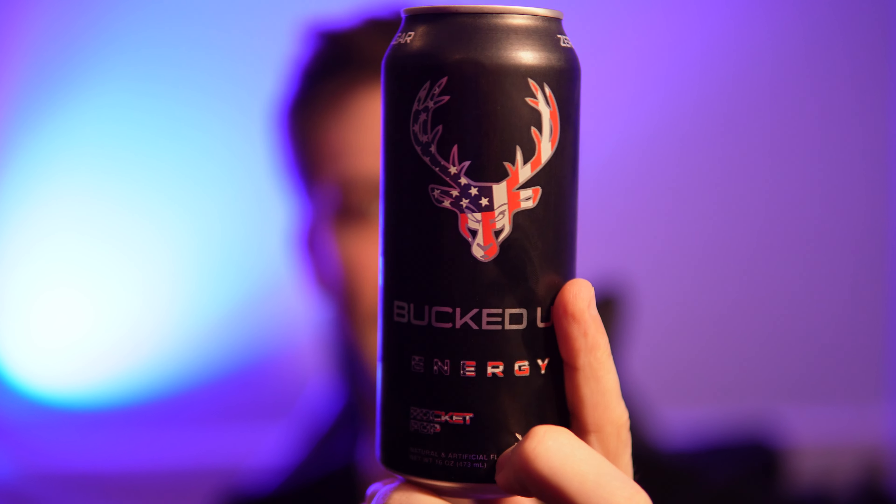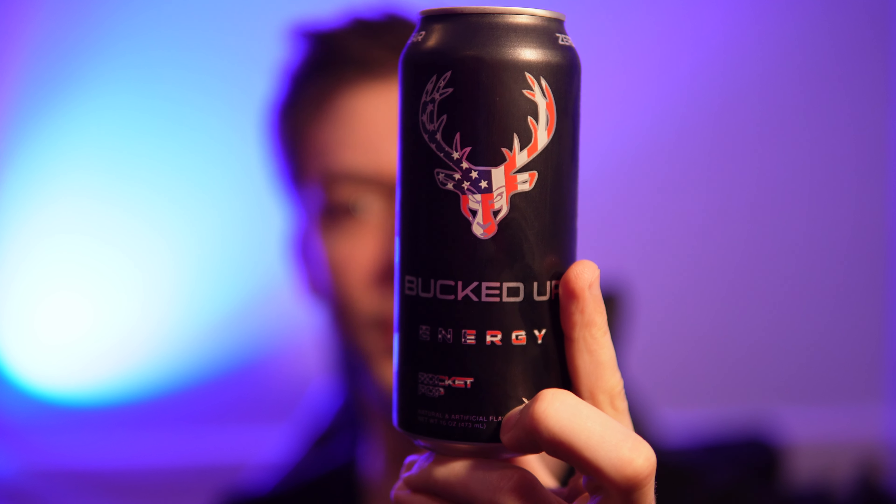It's also got Alpha GPC and Dynamine Triacrine. Some pretty good ingredients, and there's also Huperzine A in there, so you get all types of focus from this drink.